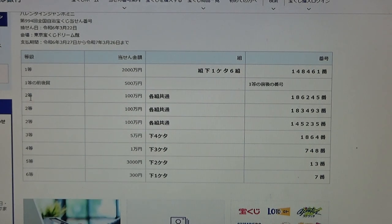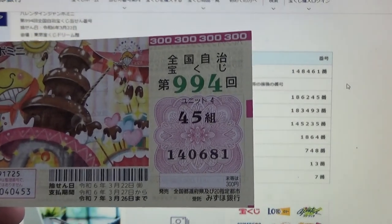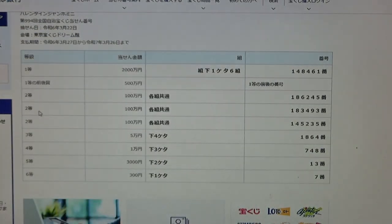To win the second prize, you can have any grouping number but you must have these exact numbers in the exact order: 1, 8, 6, 2, 4, 5. No good for me.